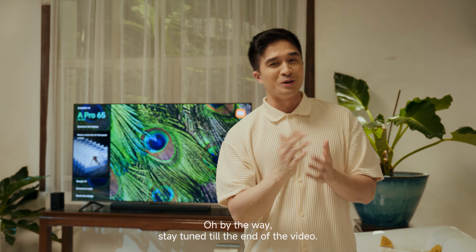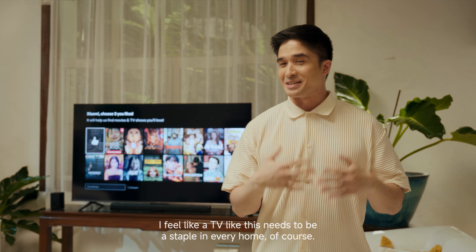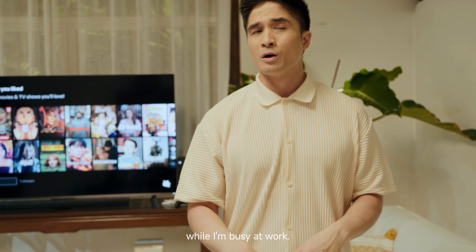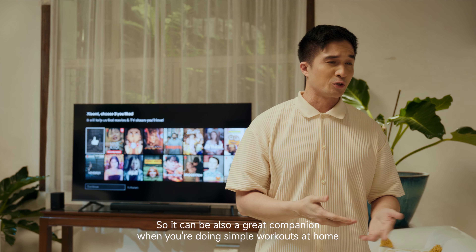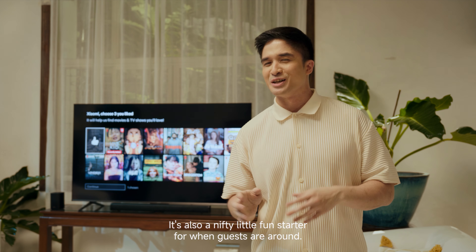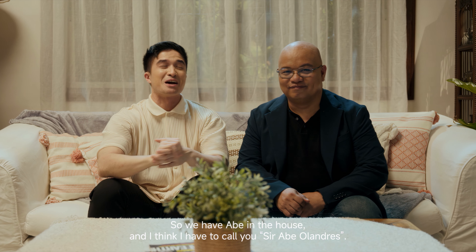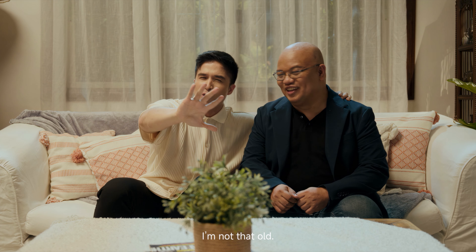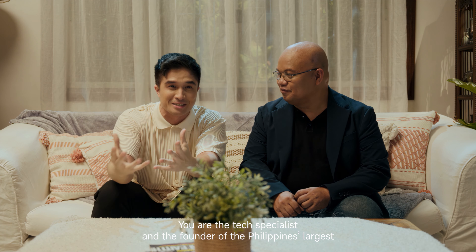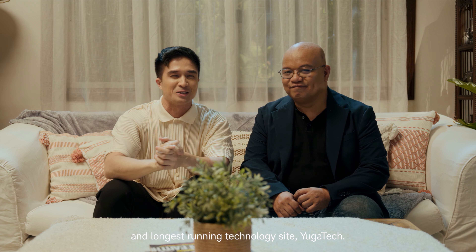Stay tuned till the end of the video — we might just have a little surprise for all of you. A TV like this needs to be a staple in every home. It can help you keep track of so many things while you're busy at work, serve as a companion for simple home workouts, and be a fun starter when guests are around. Speaking of guests, we have Abe in the house — Sir Abe Orlando, the tech specialist and founder of the Philippines' largest and longest-running technology site, Yuga Tech.